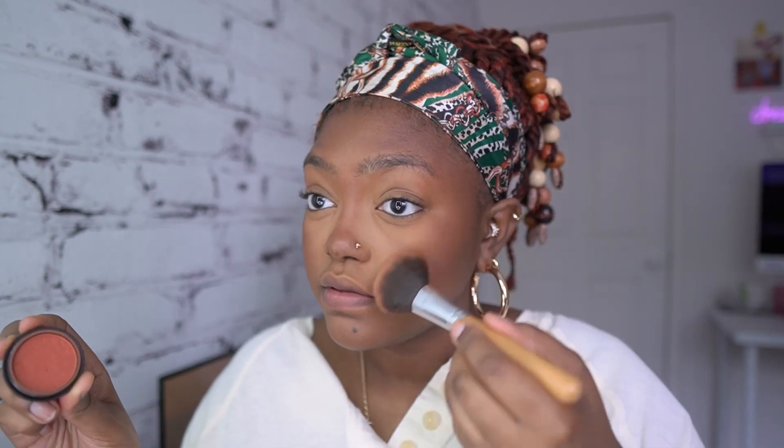That was the bronzer — the Fenty Beauty bronzer in Mocha Mommy. I basically have a full face of Fenty and I genuinely like the products. I've bought them one thing at a time and they're all hits. I'm using some blush — I like the redness and the bronzer but I like to exaggerate it with a redder blush.